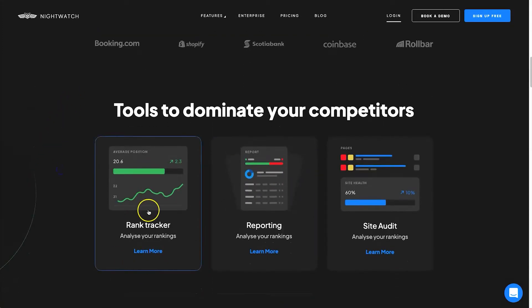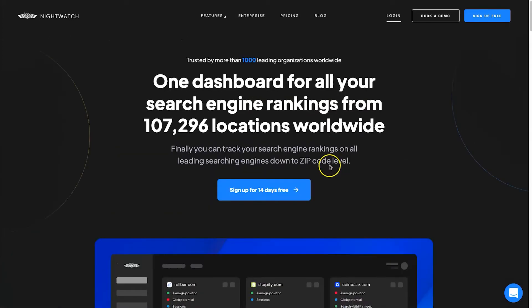To give you an idea of what else Nightwatch can do: you've got your rank tracker, which we're mainly going to be talking about. They also have different types of reporting, so based on the results you see you can go ahead and create reports. And then there is also a site audit which is going to monitor your rankings and how your website is actually performing.